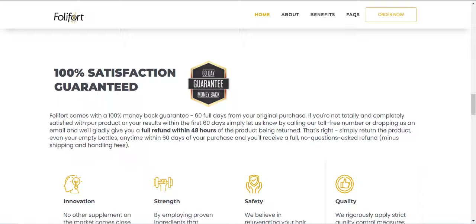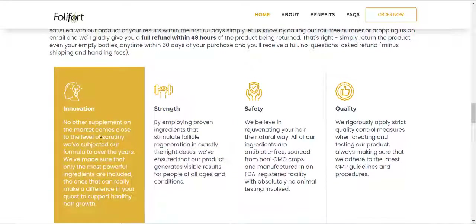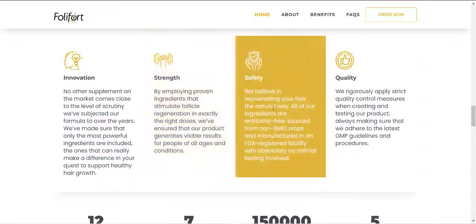There is something really important about this product that you need to know. Before you buy it, you can really try Folliford Hair Growth — if you are not totally and completely satisfied with the product or its results within the first 60 days, just let them know by calling the toll-free number or emailing them and they will be happy to fully refund you within 48 hours of the product being returned. Simply return the product, even the empty bottles, any time within 60 days of purchase and you'll receive a full, no-questions-asked refund.